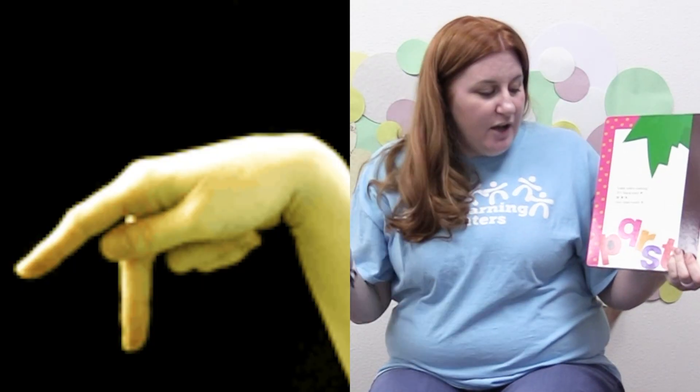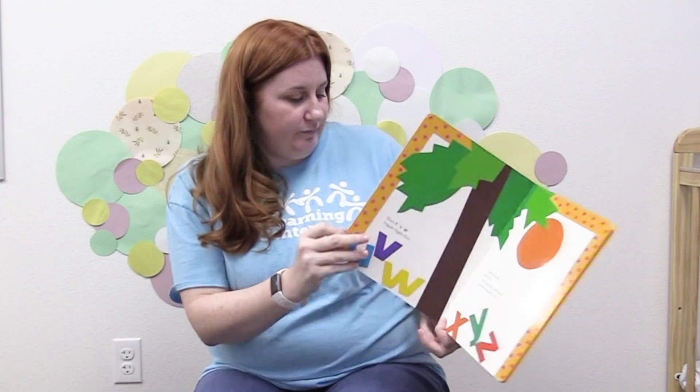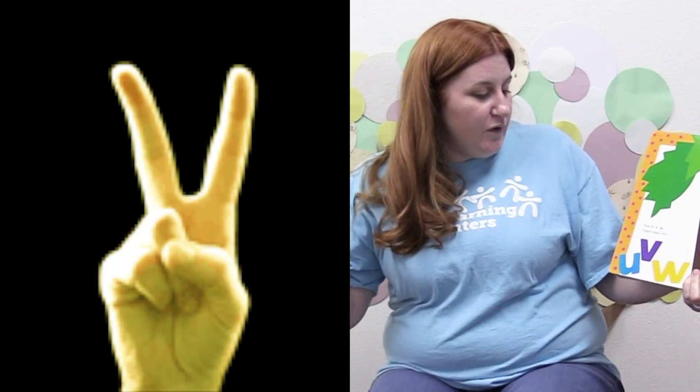Skit, scat, scoodle, do. Flip, flap, flee. Look who's coming. It's black-eyed P. Q, R, S and loose tooth T. Then U V. Wiggle jiggle free. Last to come. X Y, Z.